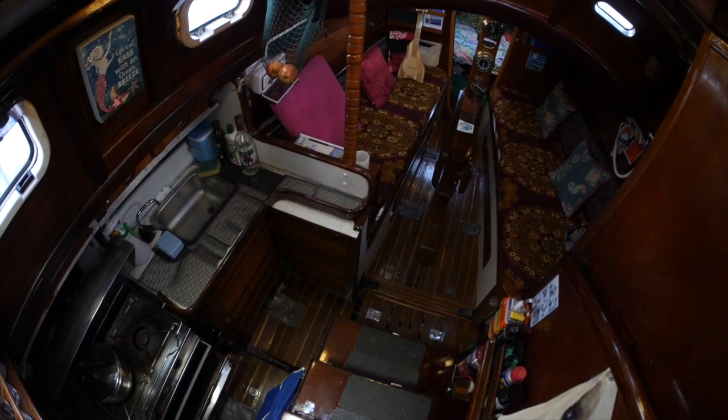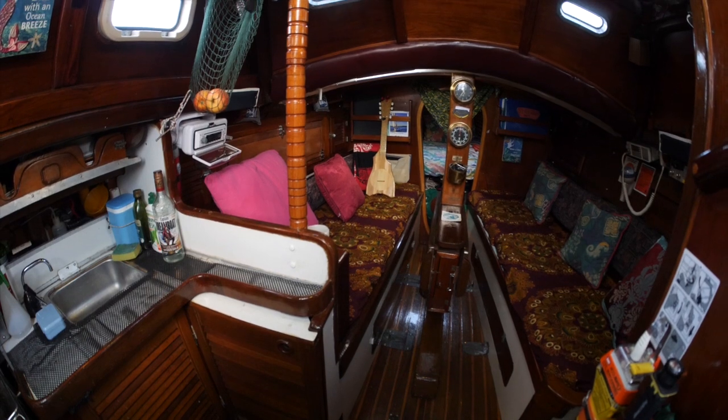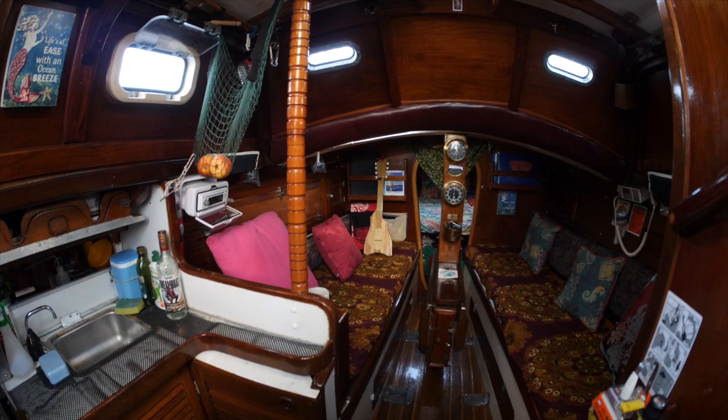I'll just paddle around and give you a look. Inside it's a warm mix of mahogany, cedar and Oregon — all wood. It's a masthead sloop, so it's got the main sail and the genoa at the front. It's a half tonner, and a half tonner is a design set up to the 1967 to 1993 IOR racing rules.